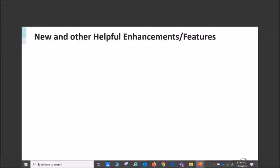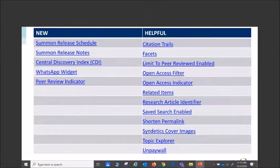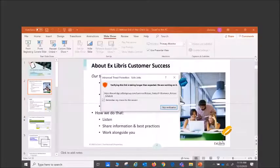Now we have some newer features and helpful enhancements from this year. I want to remind you that we have the Summon release schedule, which is a link to the Knowledge Center, and we now have it available for 2021 — so for those of you who are big into scheduling, just to give you a heads up. Release notes come out every quarter with our quarterly release and you can find those also in the Knowledge Center.